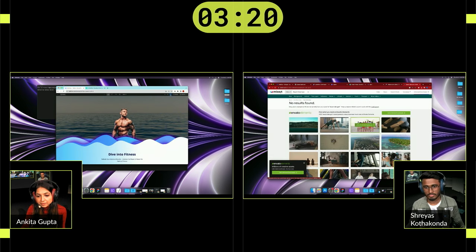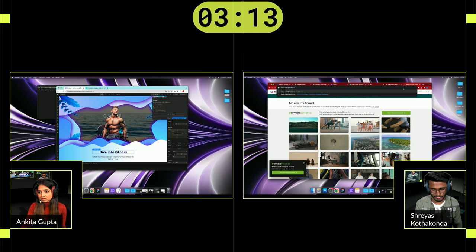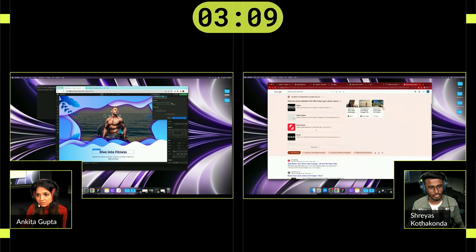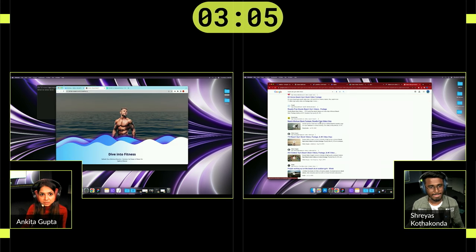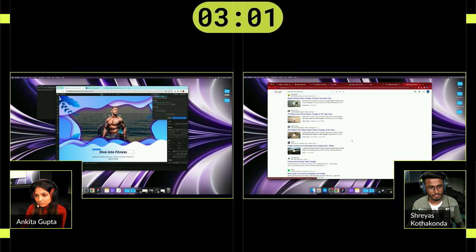Ankita, let's start with you. Please show us your project and tell us more about it. The prompt was a hero row for a gym with a water theme. I had the whole sea in the background, and you can see in the page load interaction — the whole border is related to water waves. And you have the gym trainer in between. Awesome — well, great job! Give it a round of applause for Ankita.